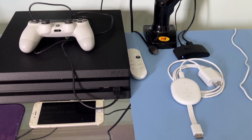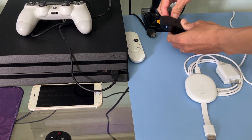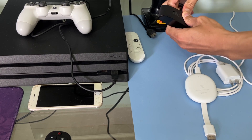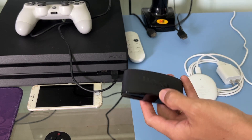Firstly, we need to try restarting the Roku device. To do this, please unplug the Roku and allow it to sit for 5 minutes unplugged.